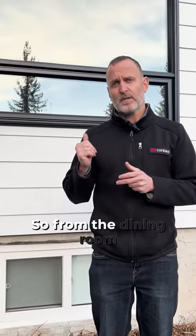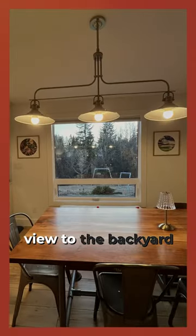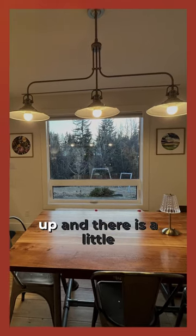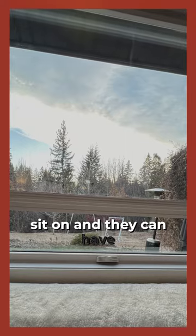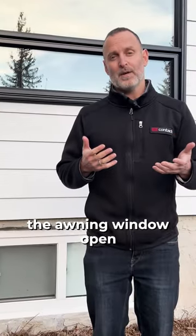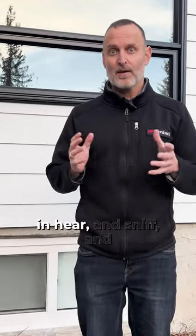From the dining room they have a great unobstructed view to the backyard, and the lower section is an awning that opens up. There is a little bench in front of the window for the dogs to sit on, and they can have the awning window open.